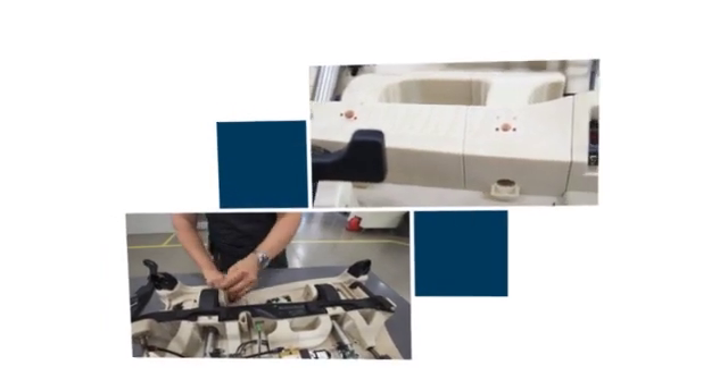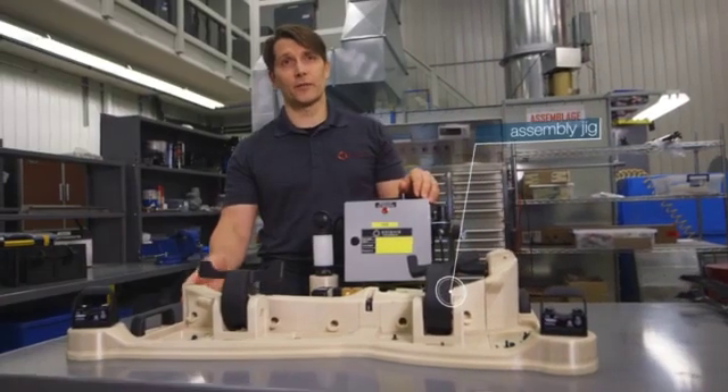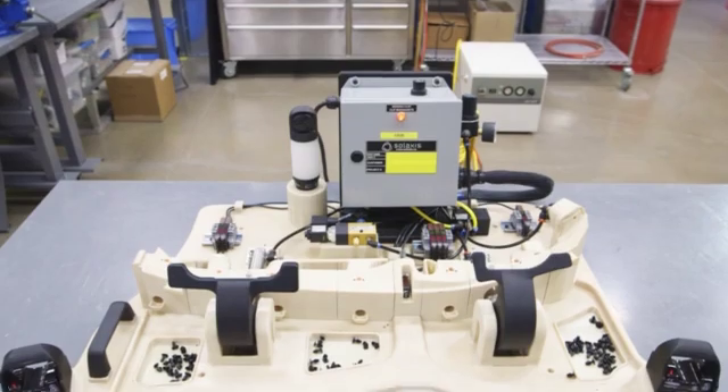This is an automotive assembly jig. It's designed to help the operator quickly and efficiently assemble all the products coming off a press.